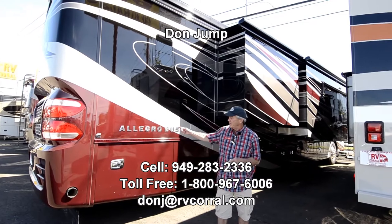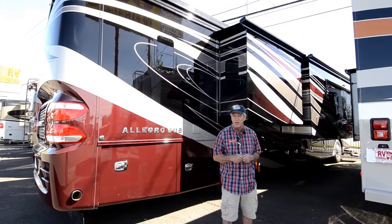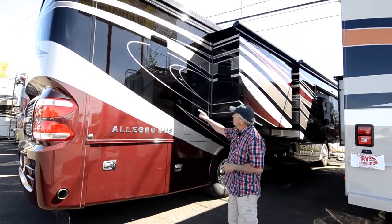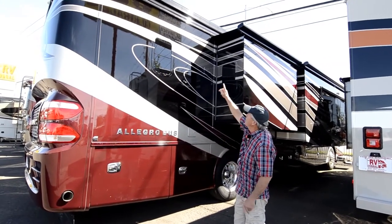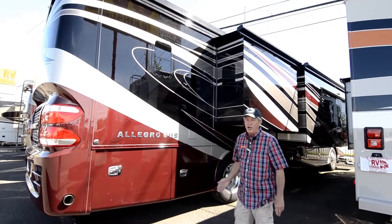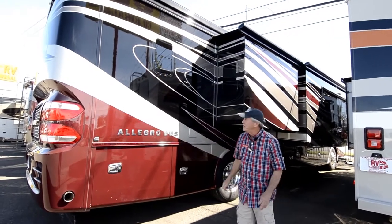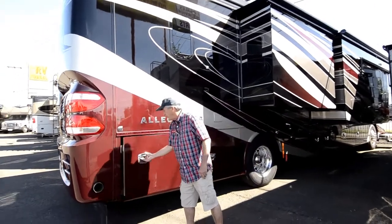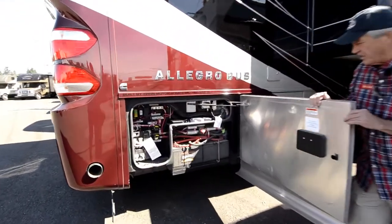Today we're going to look at this 2017 Allegro Bus. It's a 40 SP model. Absolutely gorgeous paint job. We've got marine quality windows. You've got the Raptor mounted awning — that's the Mirage awning that comes out in three stages. It comes down. It's got a rolled fiberglass roof. It's got the most awesome compartment doors in the industry.